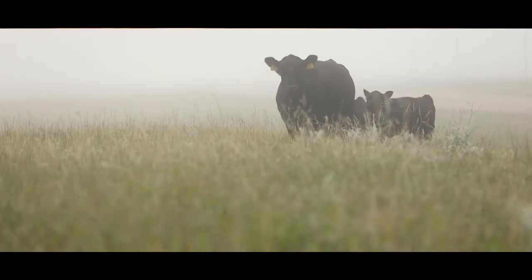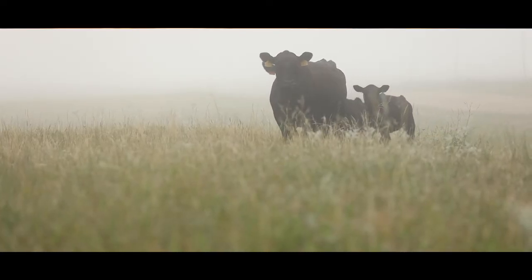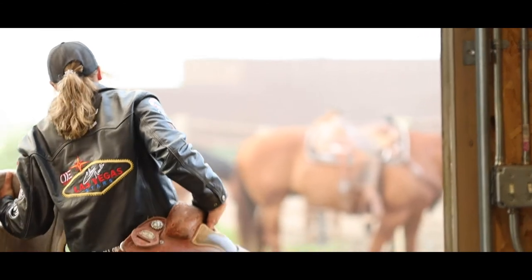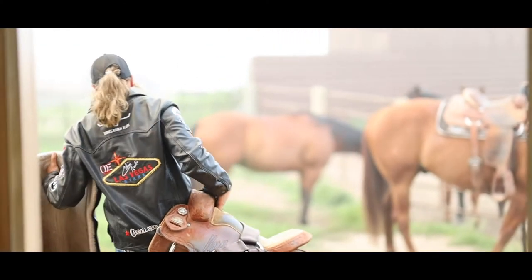Gilbert Angus Ranch was a pretty typically managed ranch for this area — big country, big pastures, typically season-long grazing. In '85, my dad started rotational grazing. It's been a great deal for our ranch. We've tweaked it a little over the years, and most recently moved to a twice-over system, which sure seems to be the best for us.